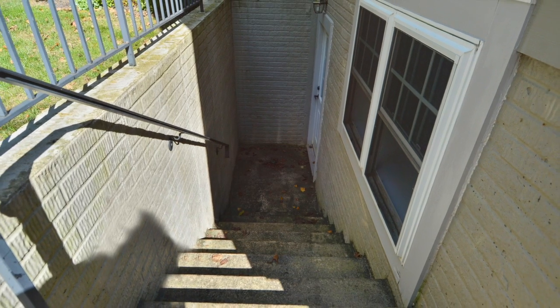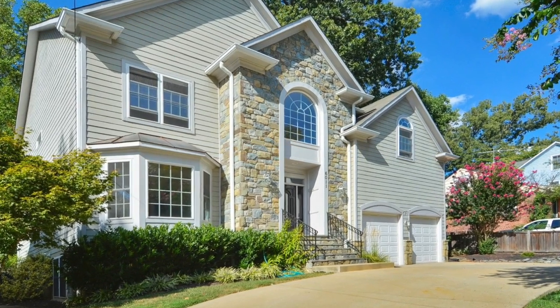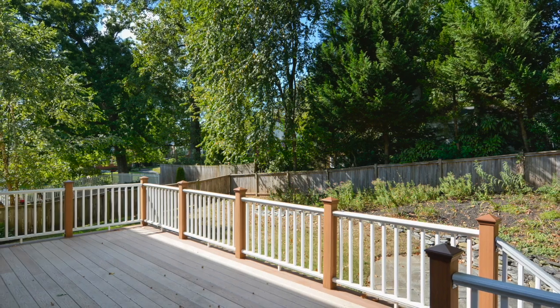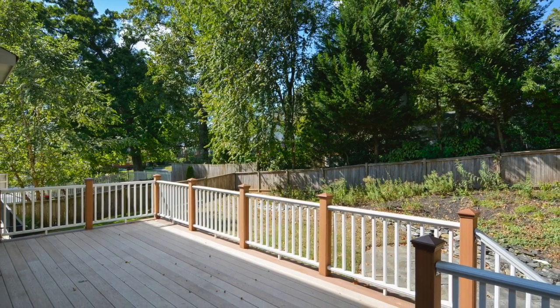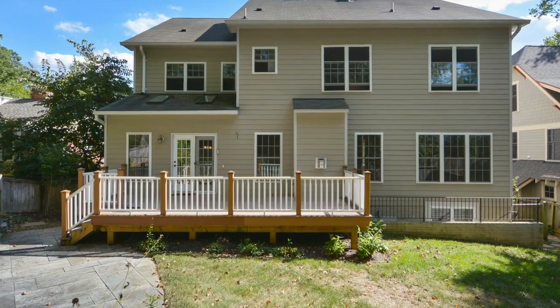The exterior of this amazing home features an attached two-car garage with circular concrete driveway and automatic door opener, a step-down rear deck to the patio that boasts a fenced-in yard with plenty of space for outdoor entertainment.